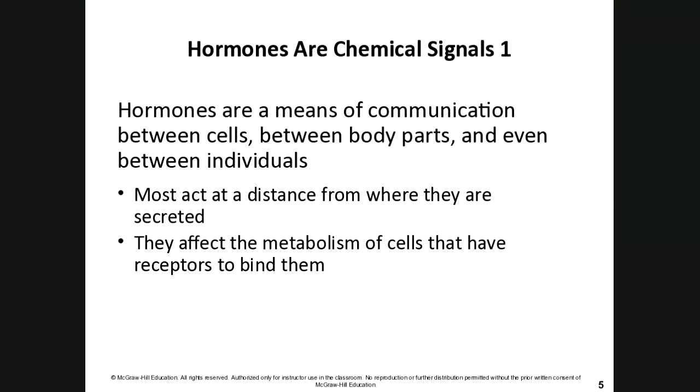Most hormones act at a distance from where they are secreted. Hormones can affect the metabolism of cells that have receptors to bind them — for example, insulin and glucagon. When insulin binds to the surface of a target cell, it allows glucose to come inside and be used for energy. Hormones like testosterone and estrogen can also affect the metabolism of target cells.